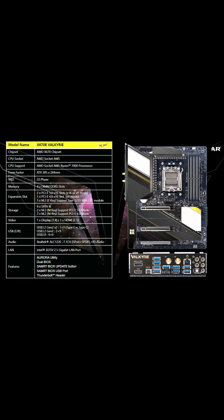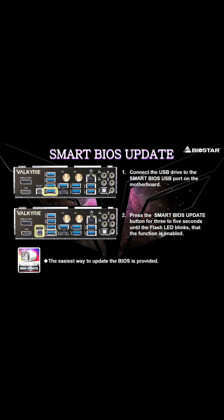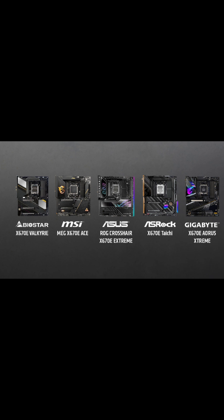Biostar came out with what appears to be some affordable options as well. I'm happy to see Biostar not skimping out on any of the I/O. In the end, it was a solid event.